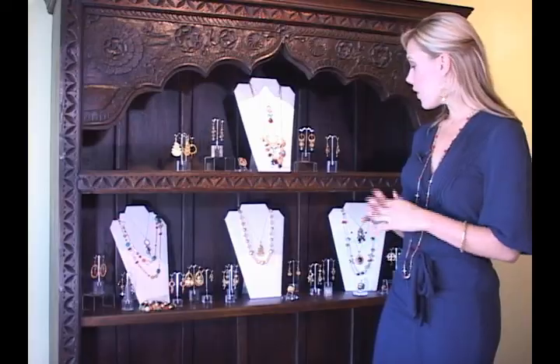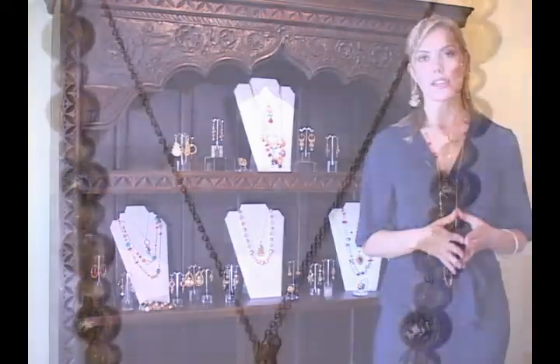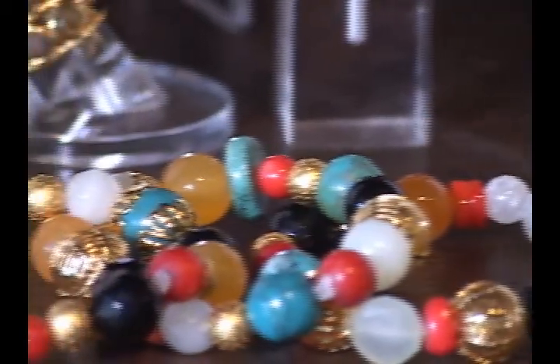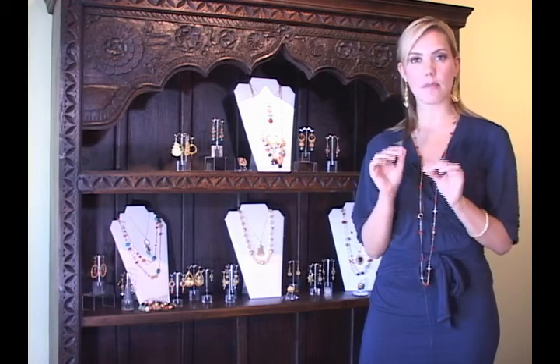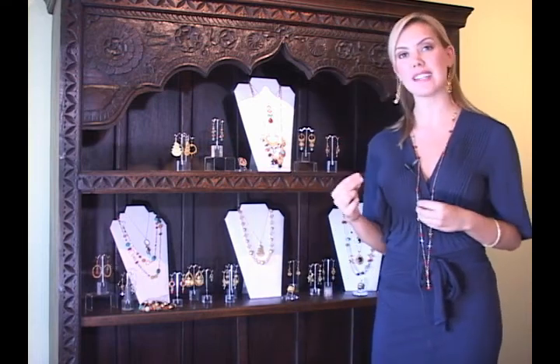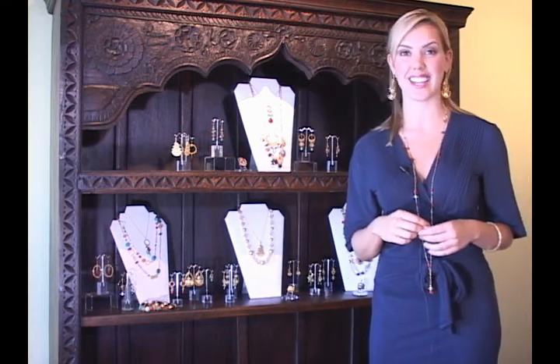The other thing that we are known for at Kendra Scott Design is we do things that are unique and different. We crochet wire, for example, on many of our pieces. We take the smallest details, like wrapping chain delicately around a piece of earring, things on the back of the neck that nobody else might see, but the person wearing it does see.